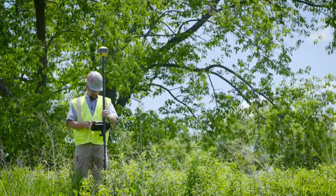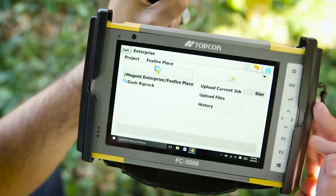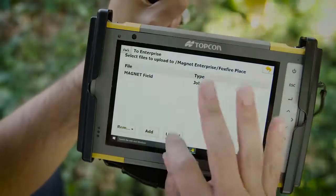Constant connectivity in the field or the office is made possible with Topcon's intuitive MAGNET software system and ruggedized field computers.